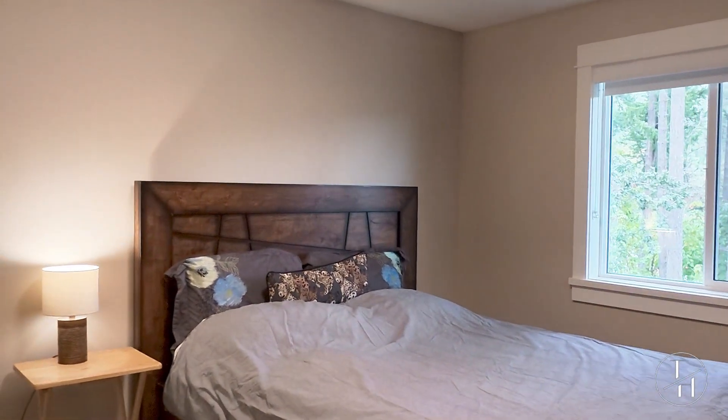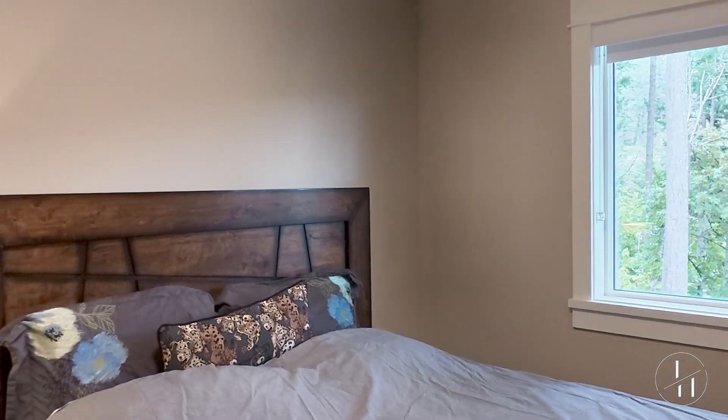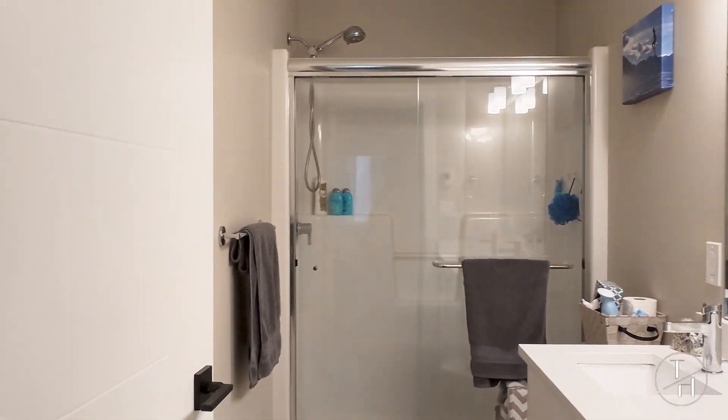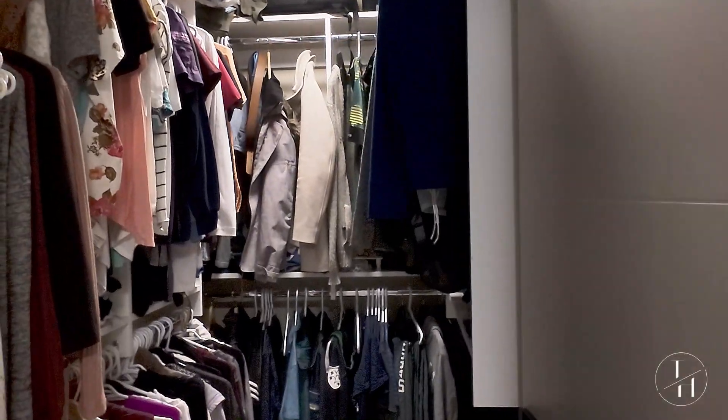Here's the primary bedroom with the ensuite and walk-in closet — lots of room in here for big furniture. There's a beautiful step-in shower, granite tops in here as well, and heated tile. And here's your walk-in closet.